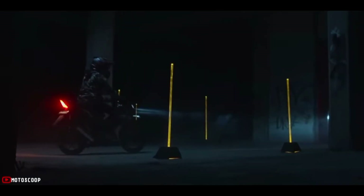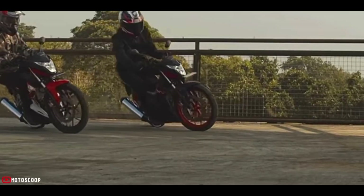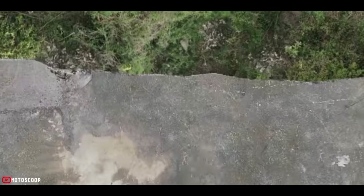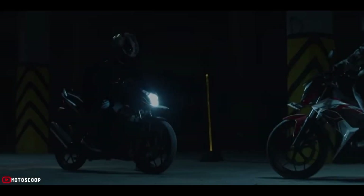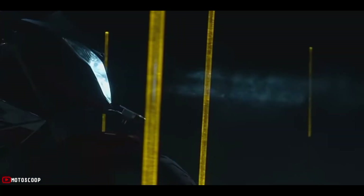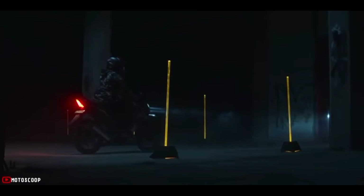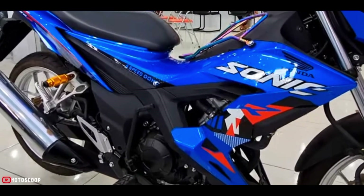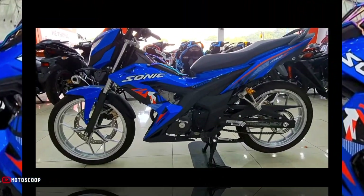The presence of the Honda Sonic 150R is the right step from Honda, because this motorbike will directly face the Suzuki Satria F-150, which has long dominated the 150cc light sport market. This type of motorbike is very popular with young people because, with a small body, it has a fairly large and powerful engine. Welcome to Motoscope, introducing the new variant for Honda Sonic, also known as the RS150R.